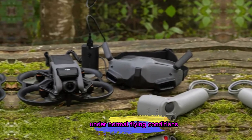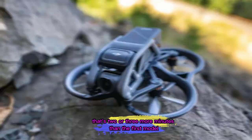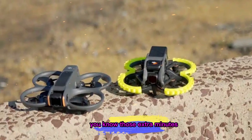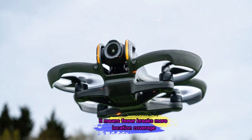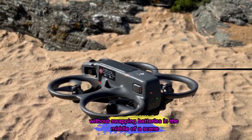Under normal flying conditions, this upgrade means around 20 minutes of airtime — that's 2 or 3 more minutes than the first model. If you've ever tried capturing a perfect sunset shot or sweeping over a scenic coastline, you know those extra minutes can be the difference between finishing your vision or having to land early. For creators, it means fewer breaks, more location coverage, and a smoother shooting flow without swapping batteries in the middle of a scene.